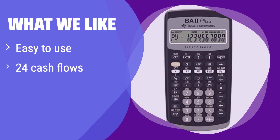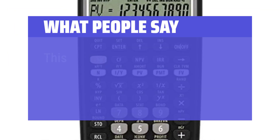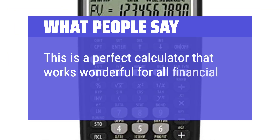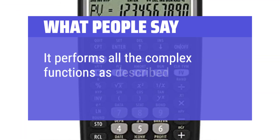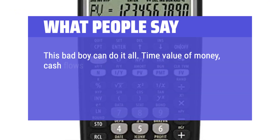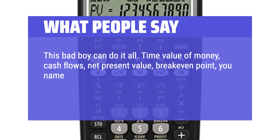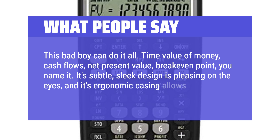What we like: it's known for its user-friendly interface, handles up to 24 uneven cash flows, and has 10 memory storage inputs. If you are looking for an easy-to-use calculator for everyday financial tasks, this is a great option. What people say: This is a perfect calculator that works wonderfully for all financial and accounting needs. It performs all the complex functions as described. Time value of money, cash flows, net present value, break-even point — you name it. Its subtle, sleek design is pleasing on the eyes, and its ergonomic casing allows for maximum efficiency.